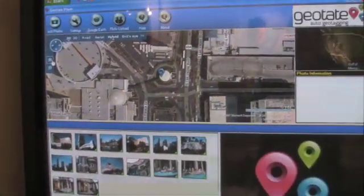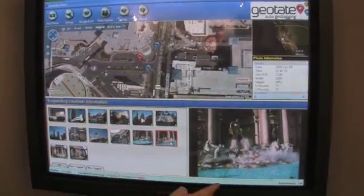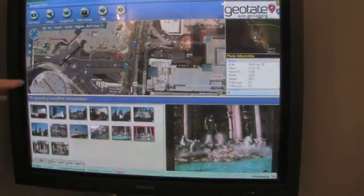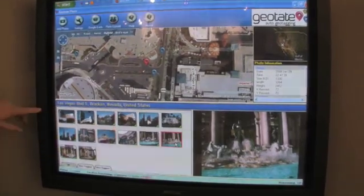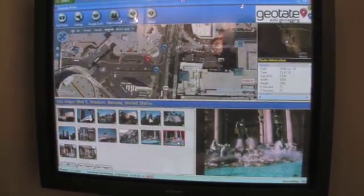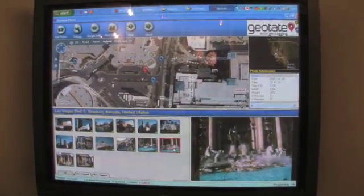What does it bring for the user? I can click on any picture — here, this is a fountain in front of the Caesars Palace in Las Vegas. The interesting thing is that at the same time we're pulling information about this location and showing it in the application. For instance, this is the Las Vegas Boulevard and Bracken Road in Nevada, and that is also automatically geotagged in the EXIF format of this picture.